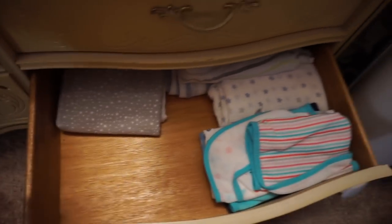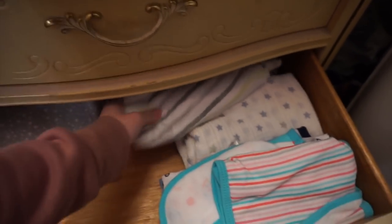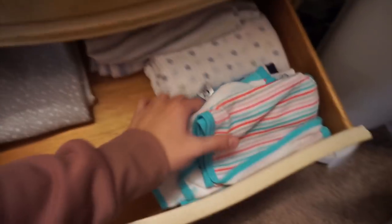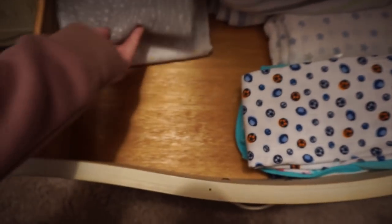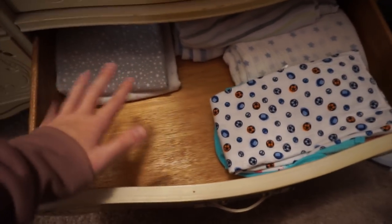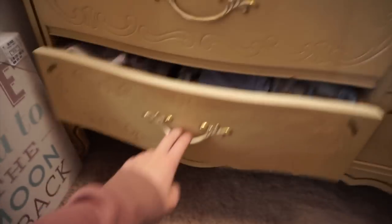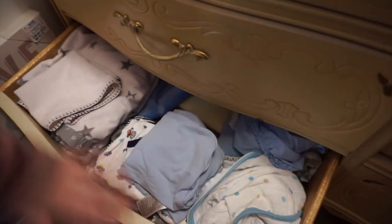This bottom drawer is super unstocked right now because I need to do laundry, but we have all his burp cloths and muslin swaddle blankets back here. These are the muslin swaddle blankets, then we have some thick burp cloths in here. These are usually literally full to the top, packed, so I'm shocked it's this low - but this is where we keep all the burp cloths and swaddle blankets.